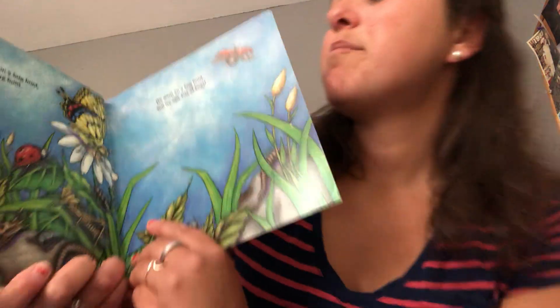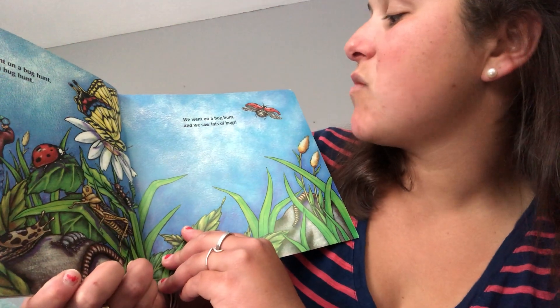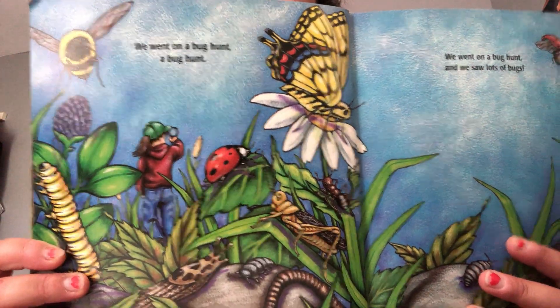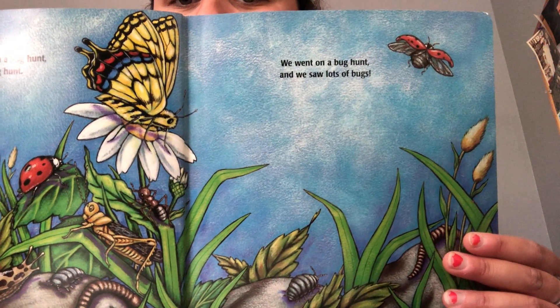We're going on a bug hunt, a bug hunt. We went on a bug hunt and we saw lots of bugs. The end.